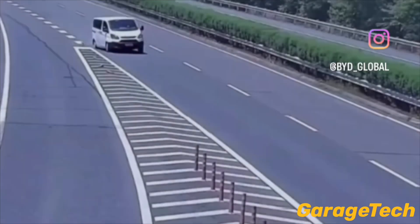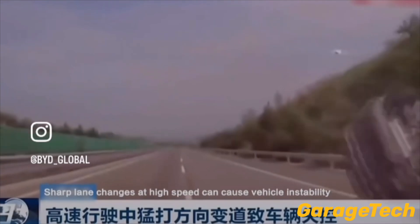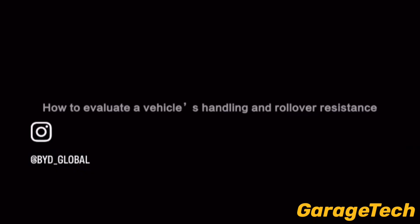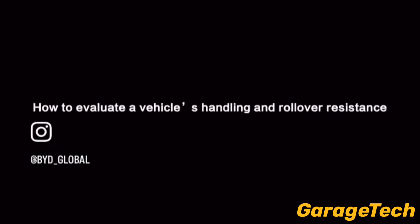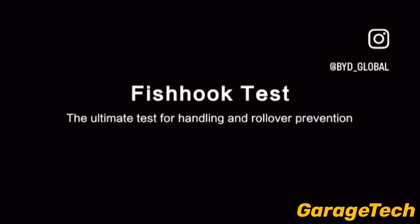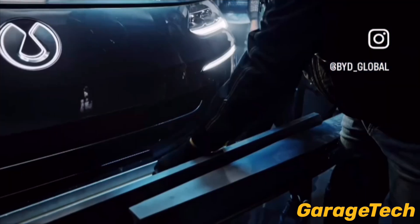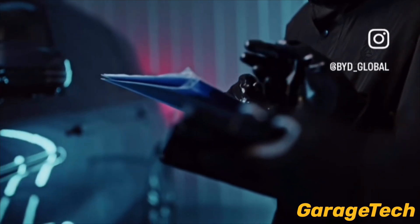Hi guys, welcome back to Garage Tech. In this video we're going to take a look at the BYD Denza N9 — now officially the global flagship. In fishhook testing on April 16th, 2025, it set a new world record by navigating the fishhook maneuver at an astonishing 180 kilometers an hour, certified by China's CAERI test authority — the fastest ever recorded for this test.